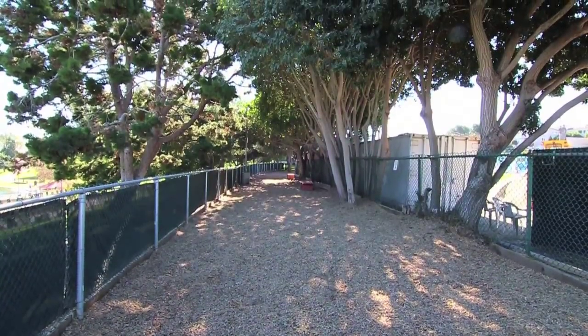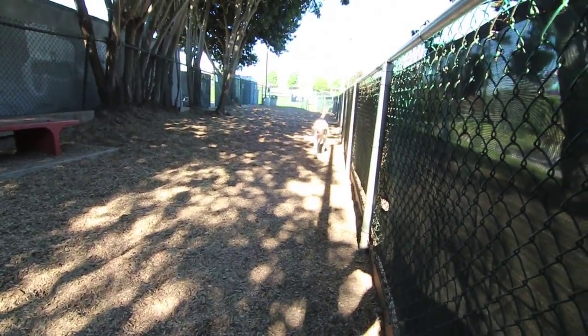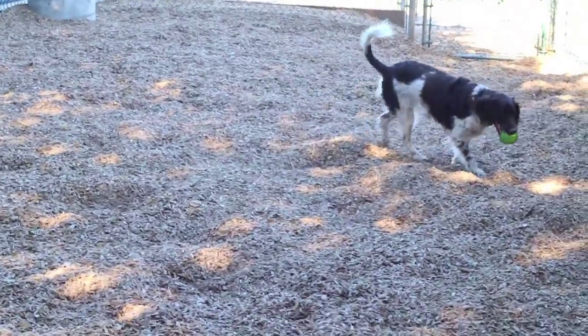The Pollywog Dog Run opened on June 4th, 2010 and is located on the west end of Pollywog Park. This 5,900 square foot dog run is the largest in Manhattan Beach.